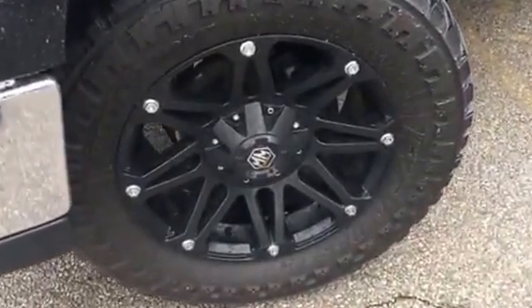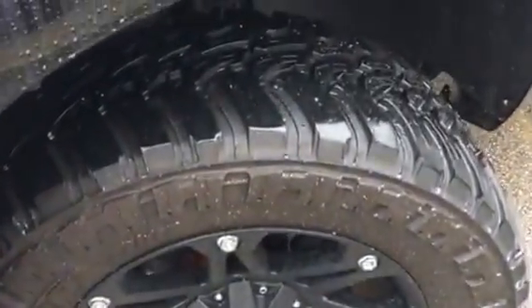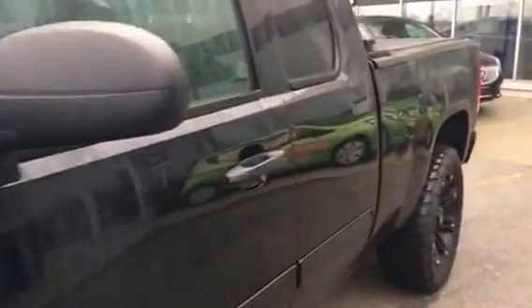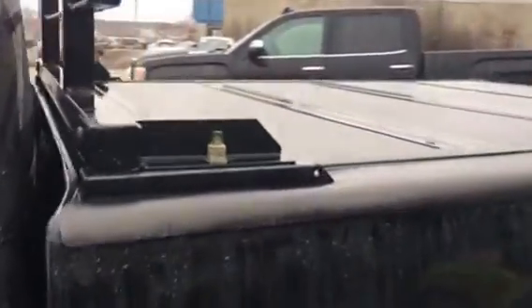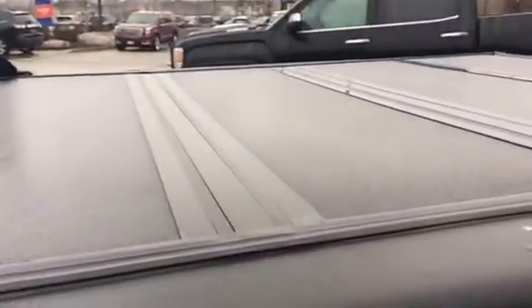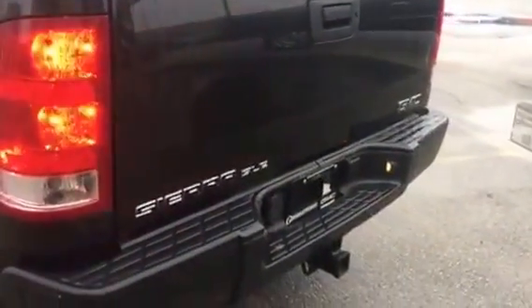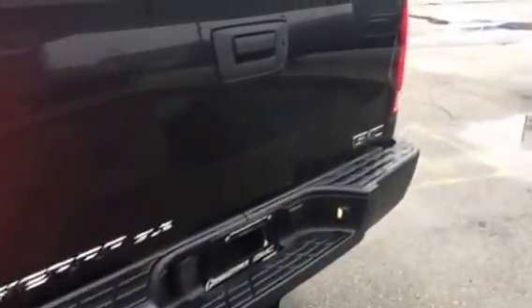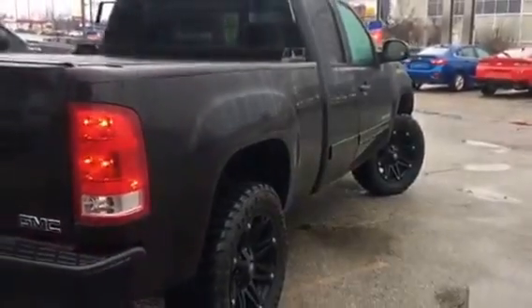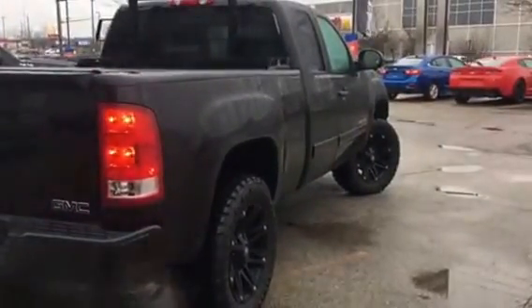Take a look at the rims and the tires — excellent condition. Full back rack, hard tunnel cover, tow package. Just an awesome-looking truck, all blacked out.